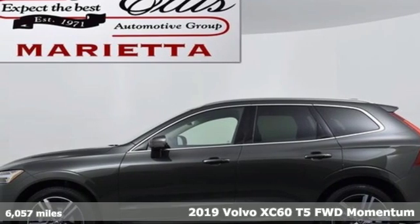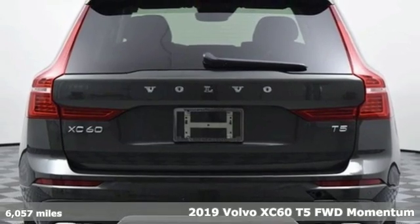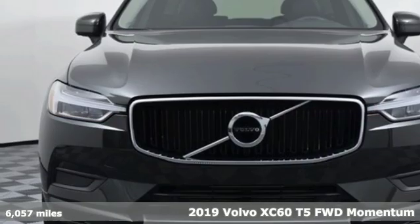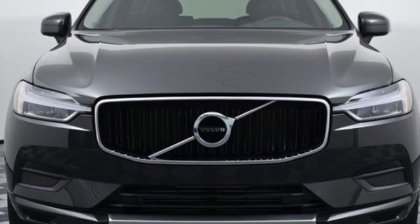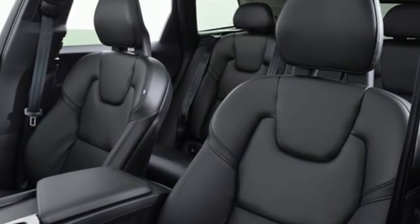It's a new 2019 Volvo XC60. This XC60 is a smooth and simple taste of Scandinavia, loaded with the features that make life easier and safer. It comes with the features you need and better yet...